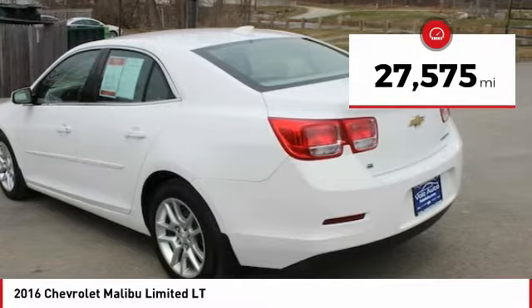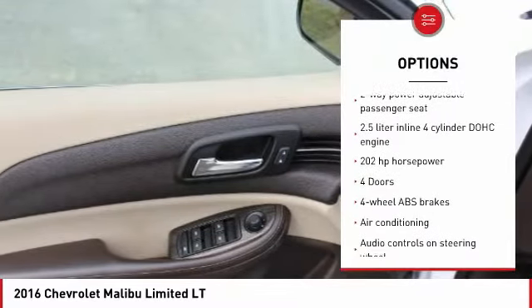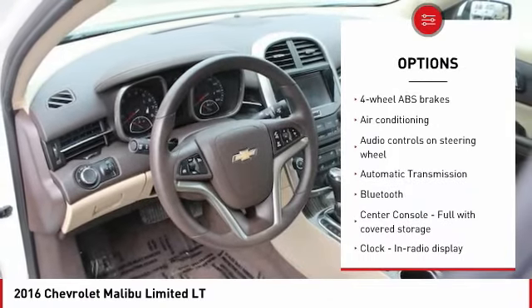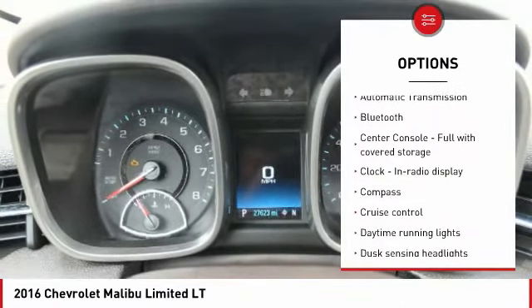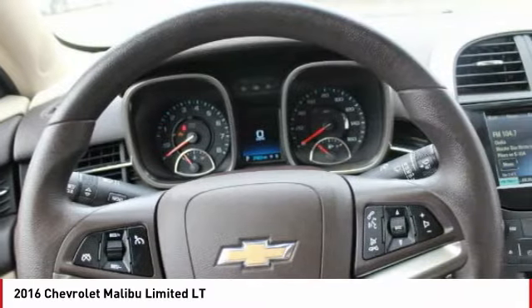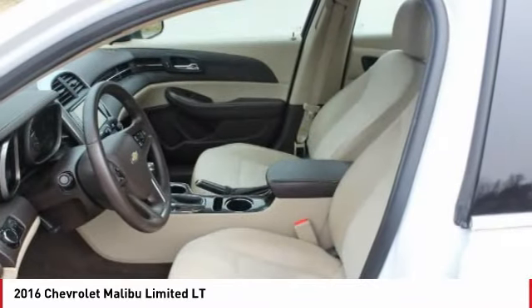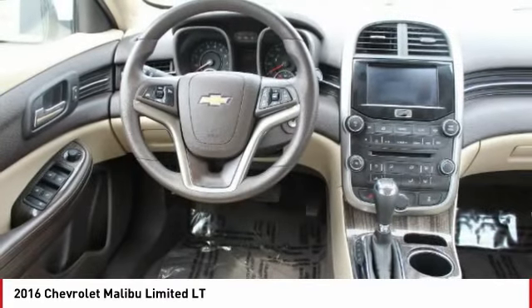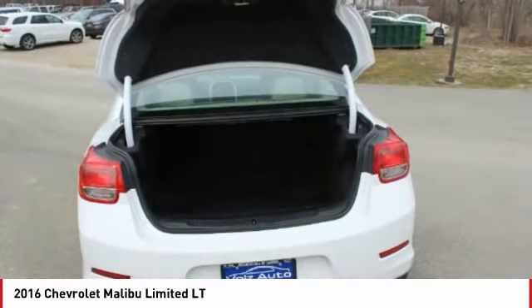Here are some of this vehicle's great options: traction control, stability control, Bluetooth, air conditioning, passenger airbag, power steering, automatic transmission, front wheel drive, tilt and telescopic steering wheel, cruise control. Take this vehicle for a spin and see why so many shoppers are now proud owners.